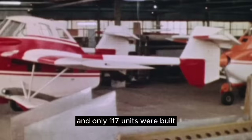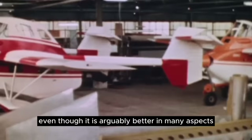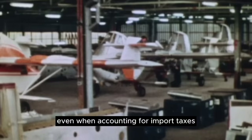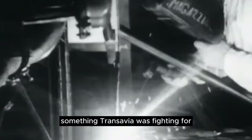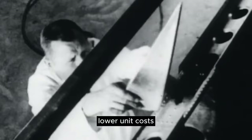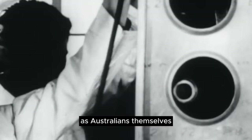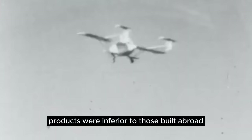Even after all the glitz and Hollywood hype, the air truck never sold in large numbers, and only 117 units were built. Even though it is arguably better in many aspects compared to similar powered models, it was also priced higher. Even when accounting for import taxes for models built overseas, it received scant attention or support from the Australian government, something Transavia was fighting for in order to help subsidize production and hopefully lower unit costs. It also didn't help that Transavia was Australian, as Australians themselves had the mindset that their homegrown products were inferior to those built abroad.